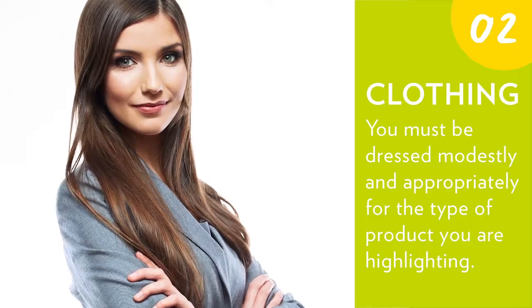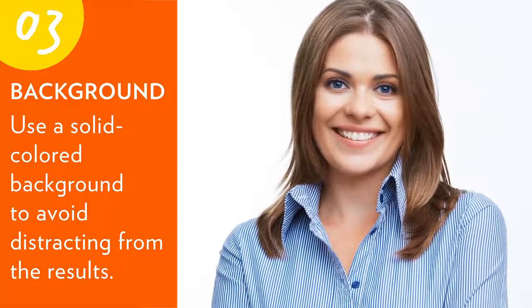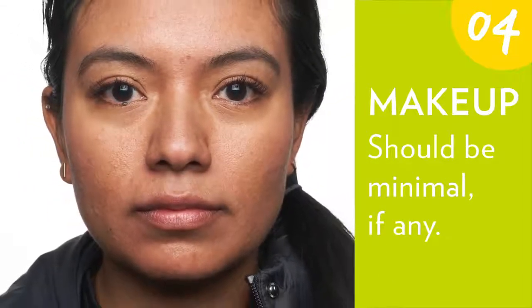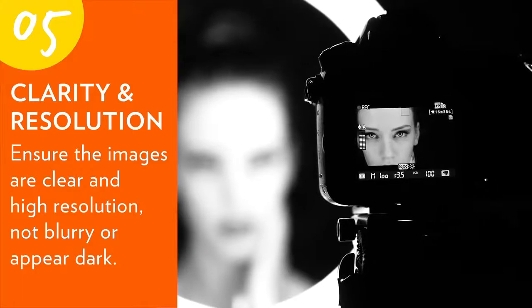Three: background — use a solid colored background to avoid distracting from the results. Four: makeup — the makeup should be minimal, if any. Five: clarity and resolution — ensure the images are clear and high resolution, not blurry or appearing dark.